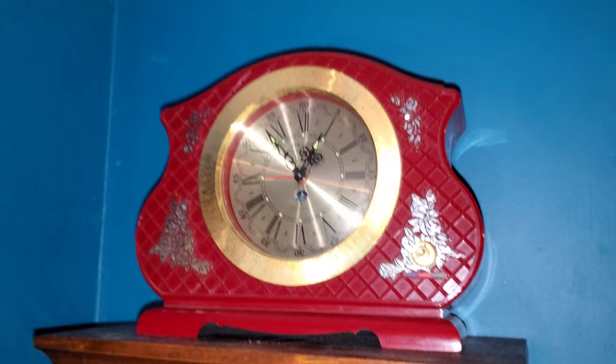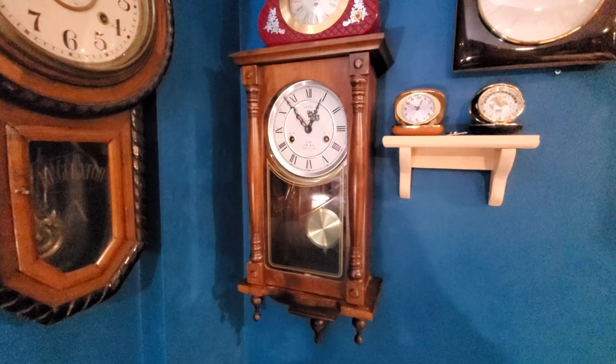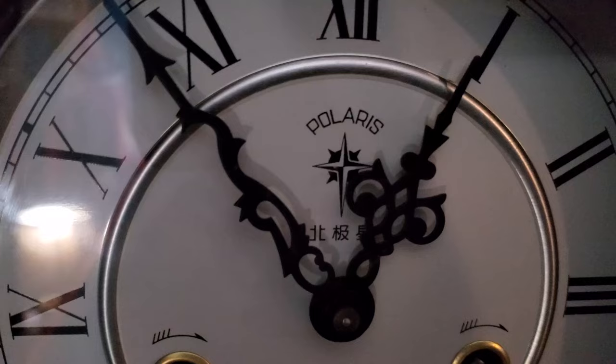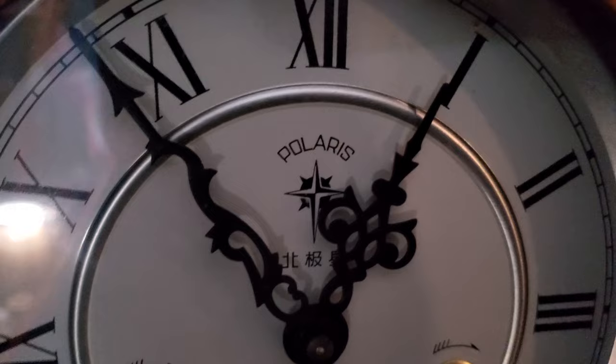This is my Polaris Chinese wall clock. It goes for 31 days and has a very typical mass-produced Chinese time and strike movement in it. There's the Polaris logo — the Chinese characters for Polaris are Bei Ji Xing.